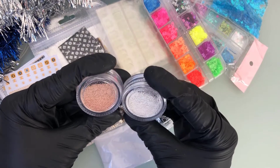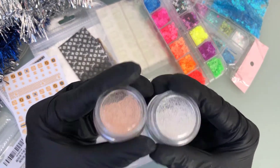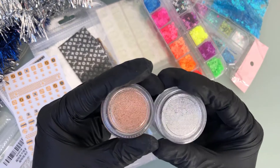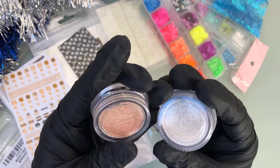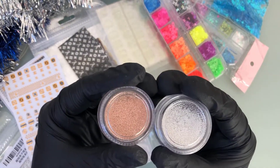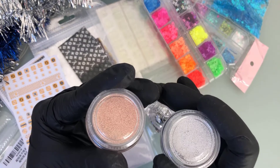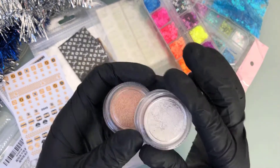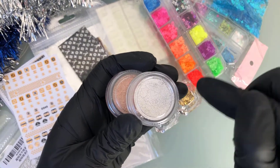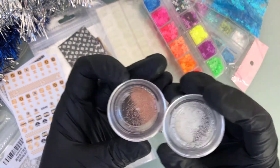These next two things are very tiny rose gold and silver balls. I noticed that a lot of my favorite nail techs and press-on nail businesses use these around the crystals — they place them in the gaps to fill up the space around each crystal. I'll give them a go.